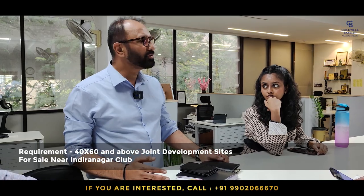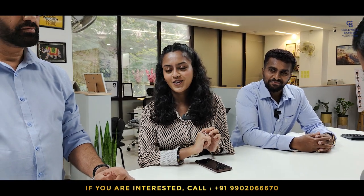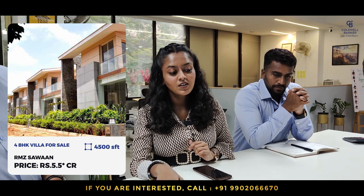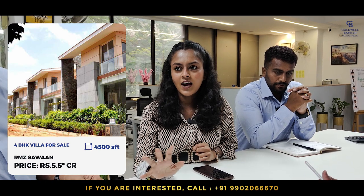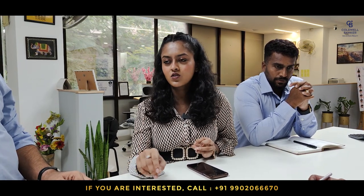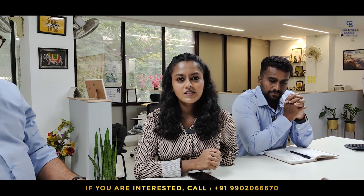For this week I'm concentrating on one of my oldest listings which is still available. It is in RMG Swan — a 4-bedroom villa with a built-up area of 4500 square feet. It's a very beautiful community with about 30 villas in total, a very small and close-knit community, very close to the Hennur main road and the airport road — very accessible. The quoted price is around 5.5 crores, negotiable. It is an unfurnished bare-shell villa, so anyone can get it done according to their own requirements.